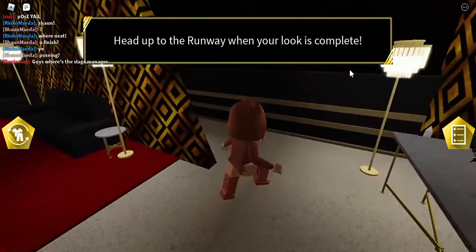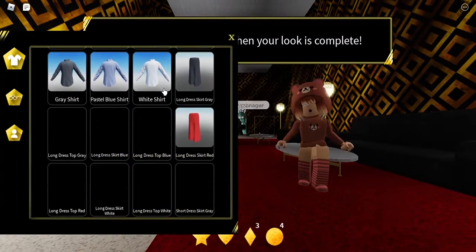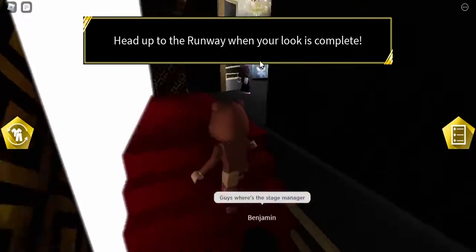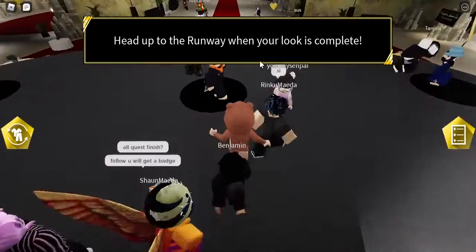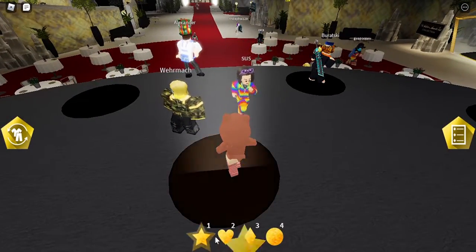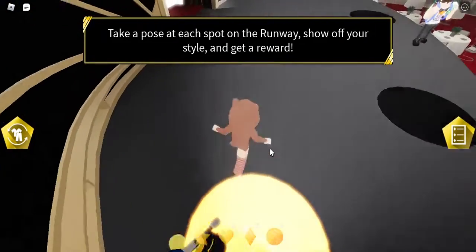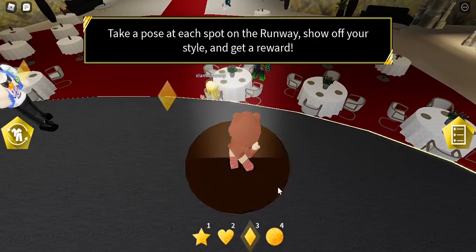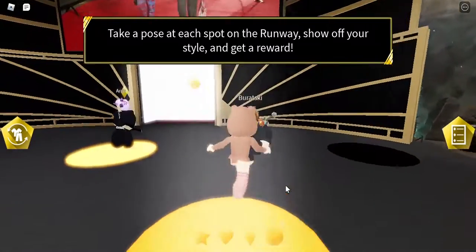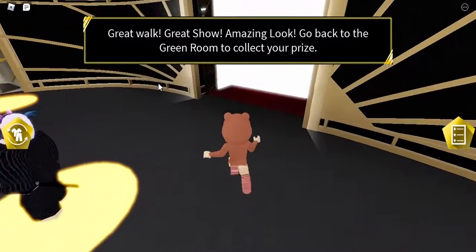At the backstage, you can dress up in whatever 3D clothing you want, but you don't have to wear any. Go up to the stage and you need to do five poses. You can do the star pose, heart pose, diamond pose, or whatever — you just have to light up the circle of light. Complete all five poses to finish.